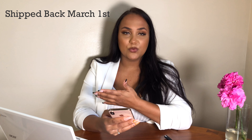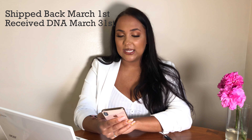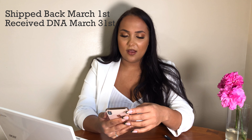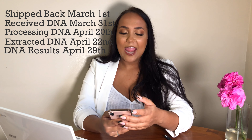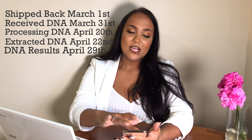I shipped it out on March 1st. March 31st is when they received my DNA, and you keep getting updates throughout the whole thing. On April 29th is when they gave me my results. The total timeline took almost two months — 11 weeks in total from getting the package, doing my DNA, sending it in, and then processing it. I was shipping from within Canada and I believe it ships overseas. It's already a marked box that they give you, and I had to pay to ship it back.